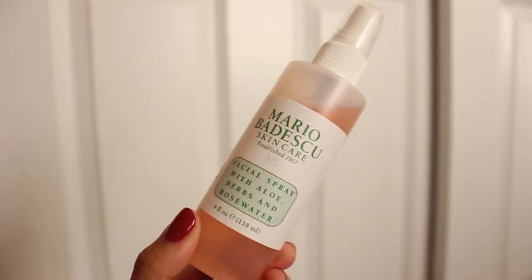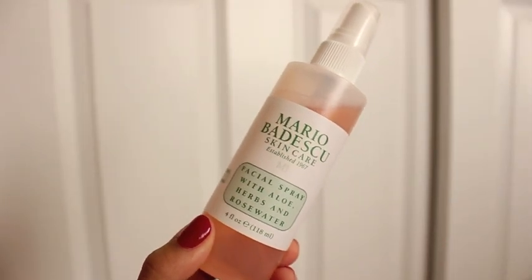My favorite spritz toner to hydrate my face after I exfoliate is the Mario Badescu Facial Spray with Aloe, Herbs, and Rose Water. Not a surprise — I feel like this is just a staple in my skincare regimen. There are no harsh ingredients, although they did change their ingredients list this year a few weeks ago, which I'm not too happy about. I still use it and still find that it works for me, so this is still one of my holy grail items.